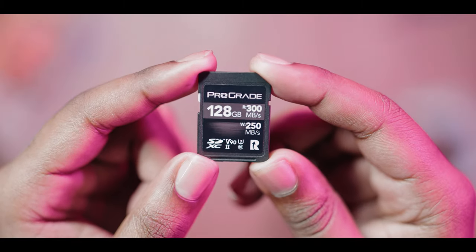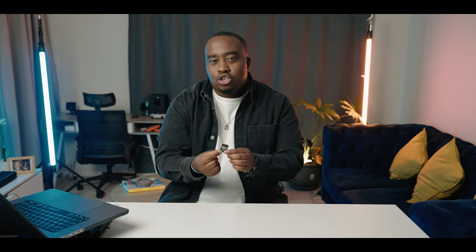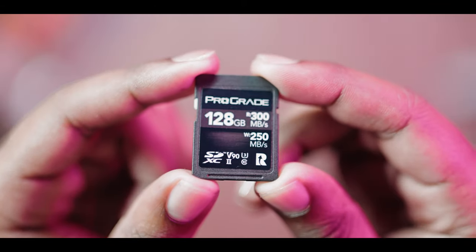With all the content we create with these cameras and all this equipment, we need memory cards to store everything while on set. The one I want you to pay careful attention to is this ProGrade V90 SD card. This memory card unlocks so much recording capability from the Sony A7S3, and it's so much cheaper than the CFexpress Type A cards but does just as great a job.